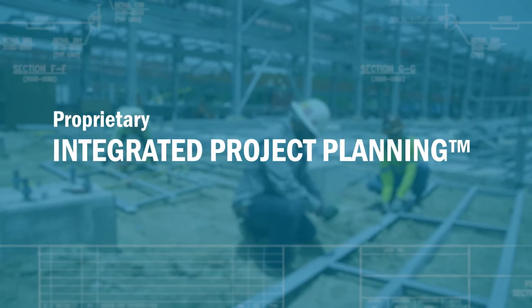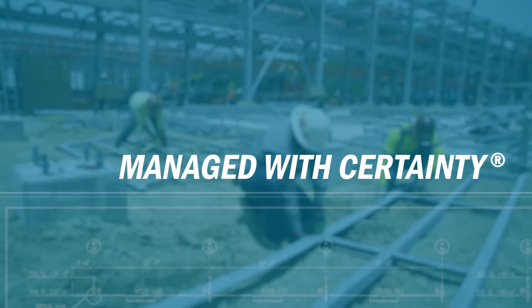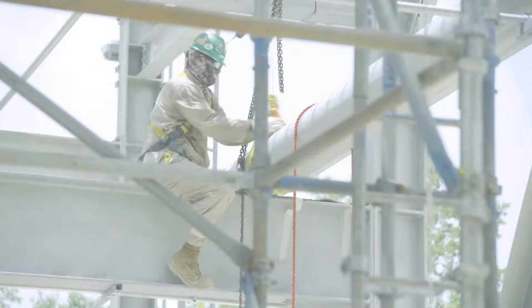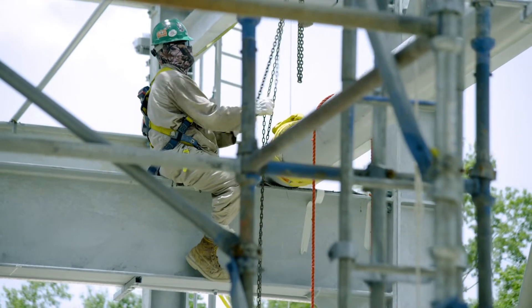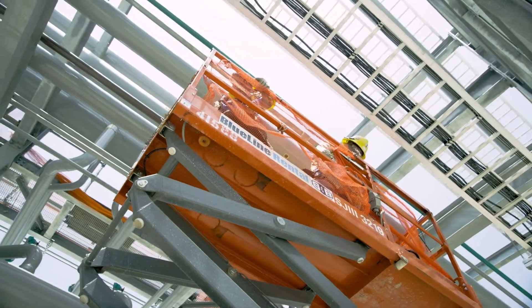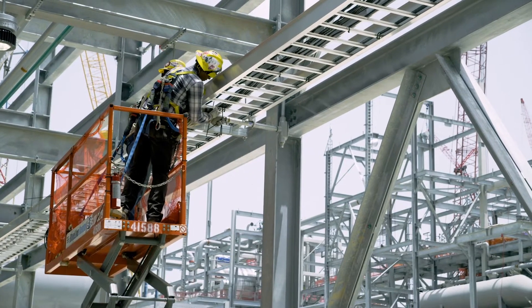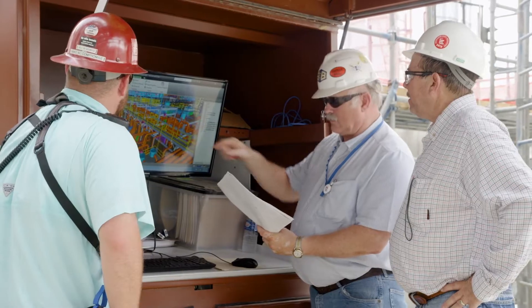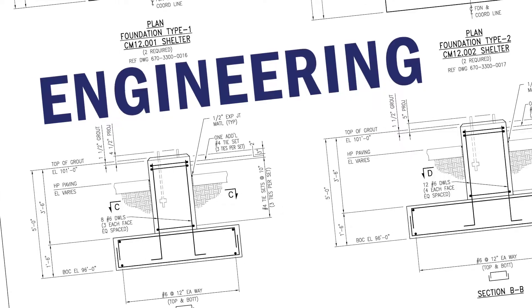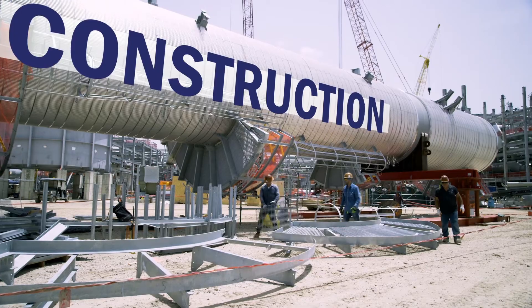Ensuring that construction projects are managed with certainty in a safe, efficient, and predictable manner. S&B's Integrated Project Planning, or IPP, process is a construction-driven tool set that brings together all interrelated work processes and associated technologies to enable collaborative planning and execution of engineering, procurement, and construction activities.